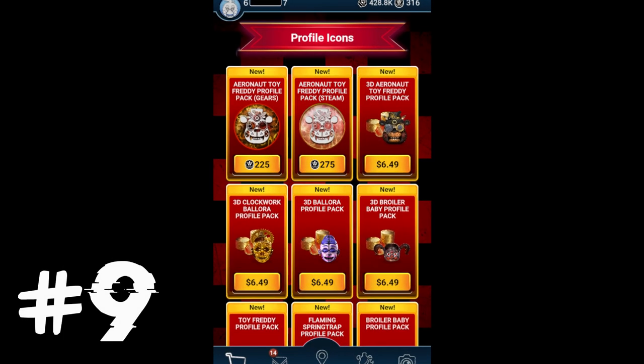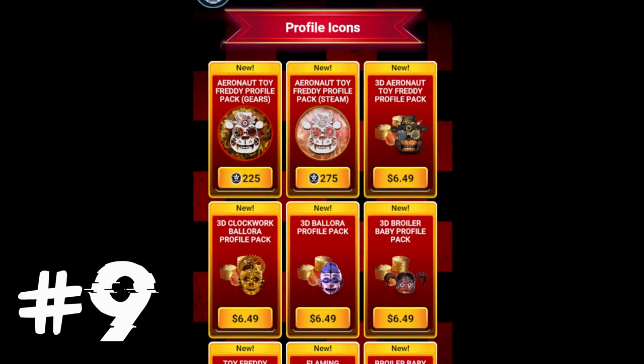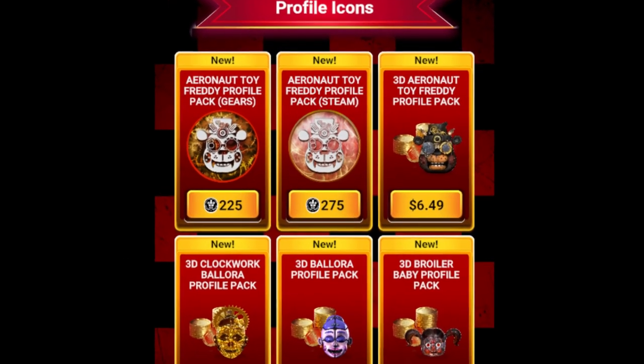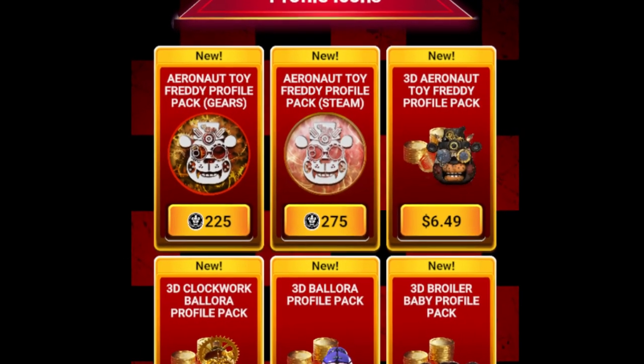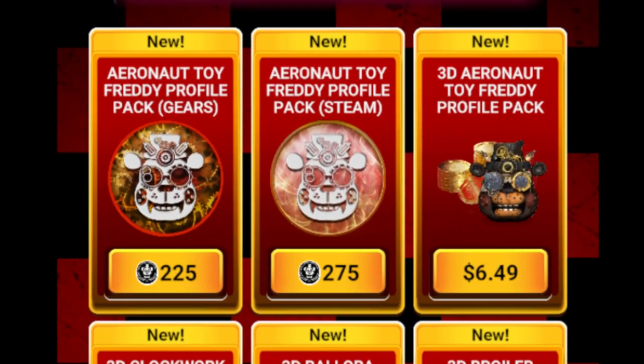Up at fact number 9 is that Aeronaut Toy Freddy is Toy Freddy's third skin in Five Nights at Freddy's AR Special Delivery. In Toy Freddy's skin spectrum, Aeronaut Toy Freddy has appeared right after Woodland Toy Freddy from the Haunted Forest event from last year.